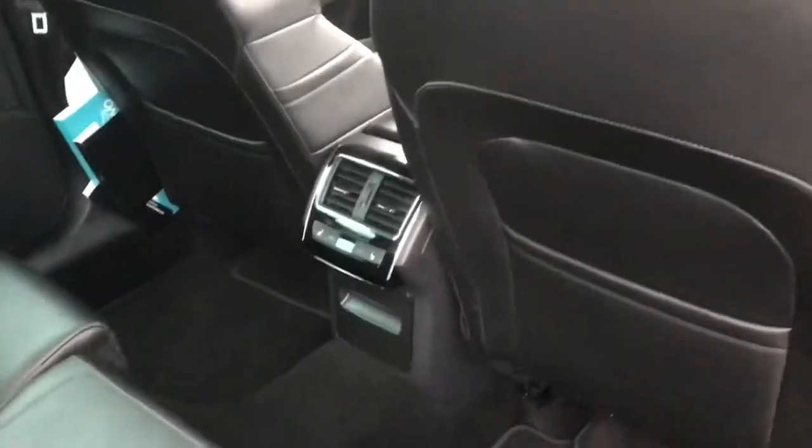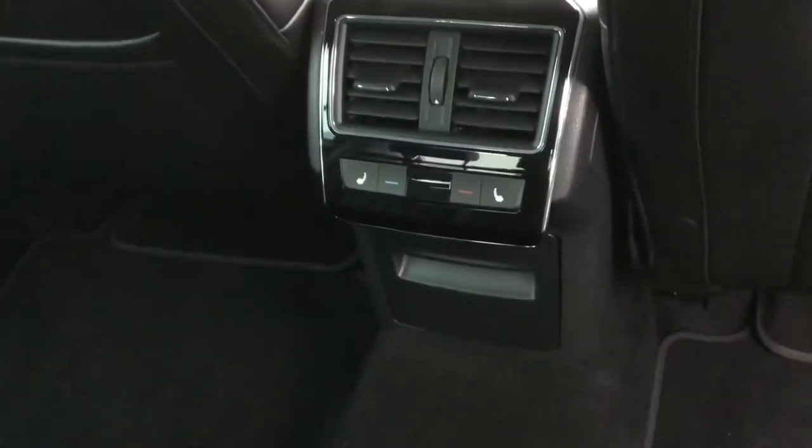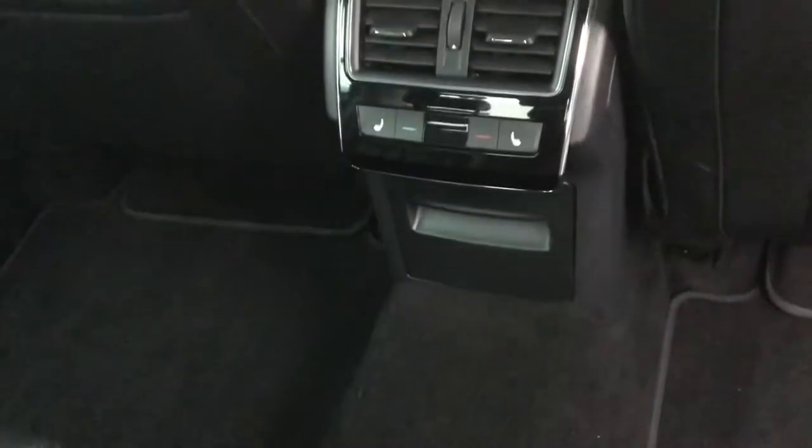Getting into the back of the vehicle, as you can see you've got pockets behind both of your front seats. This vehicle does come with tri-zone climate control, so you've got climate control in the back, as well as heated and cooled outer rear seats.